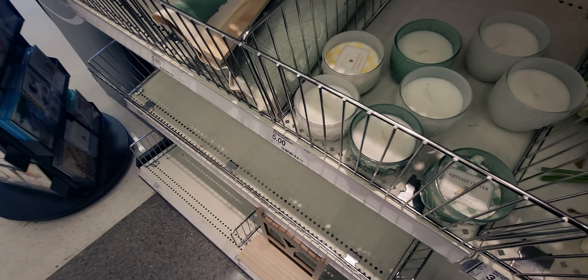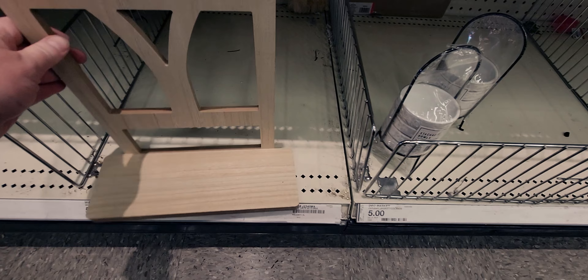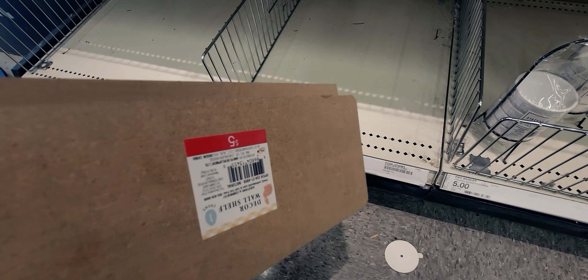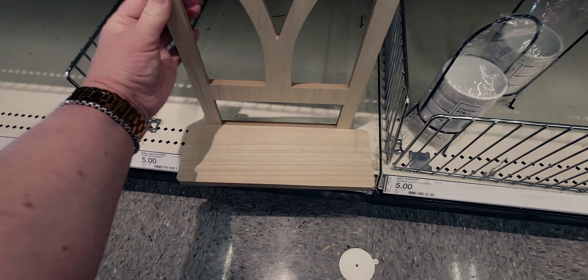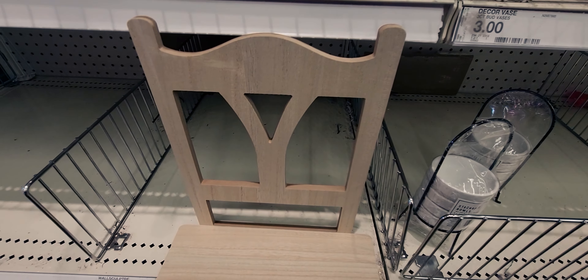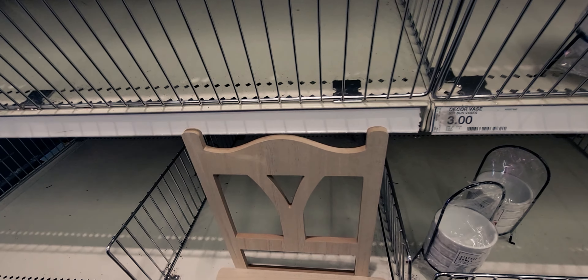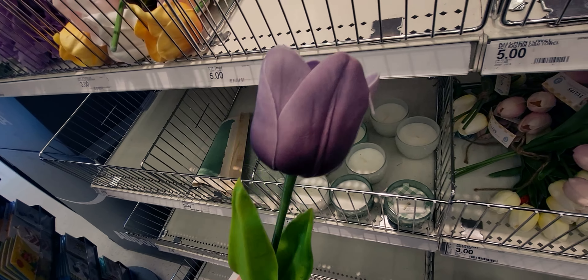They also have something down here catching my attention — a decor wall shelf for $5. I think it's supposed to maybe look like a chair, but it's cute. Then these tulip picks — I know a lot of people are looking at these.